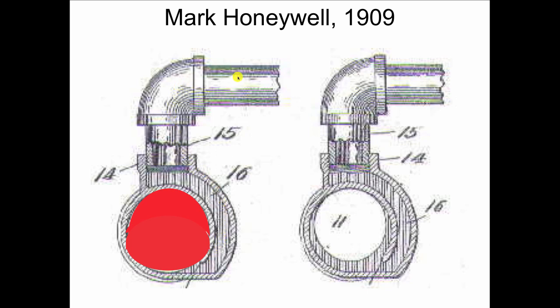And when it does, the colder water on the other side will come down and work its way into the cuff and move. So Mark Honeywell in 1909 gives us this brilliant way of making all the radiators in a gravity hot water heating system get hot at the same time.